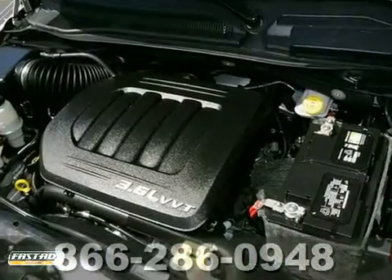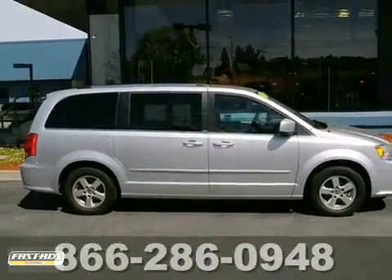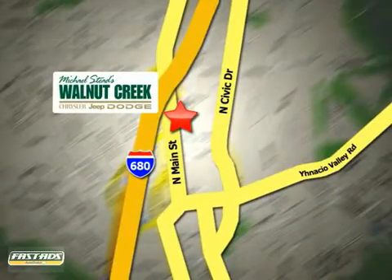It's attractive and looking for a new home. We'd love to have you take it for a test drive. At Walnut Creek Chrysler Jeep Dodge, we offer an incredible selection. We're conveniently located at 2404 North Main Street in beautiful downtown Walnut Creek, California.